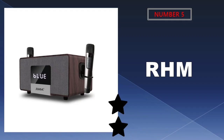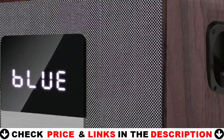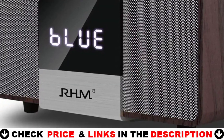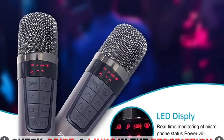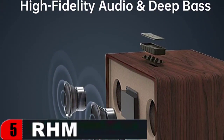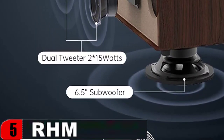Last in our Top 5 Best Karaoke Machine for Home list is the RHM Karaoke Machine. The stereo system has two 15W tweeters, each with its own amplifier, on opposite sides of the speaker to offer high-fidelity audio wherever it is playing. The rich and powerful 6.5-inch 40W subwoofer is positioned at the bottom of the speaker, conveying music in a 360-degree pattern and resulting in a wide spectrum of deep bass. While singing, you will have a stable and steady signal with no interruptions, with a working range of 40 feet.